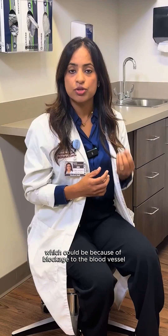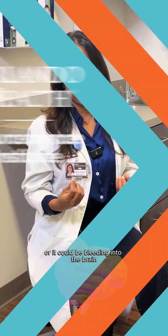Stroke is an area of damage to the brain, which could be because of blockage to the blood vessel, or it could be bleeding into the brain.